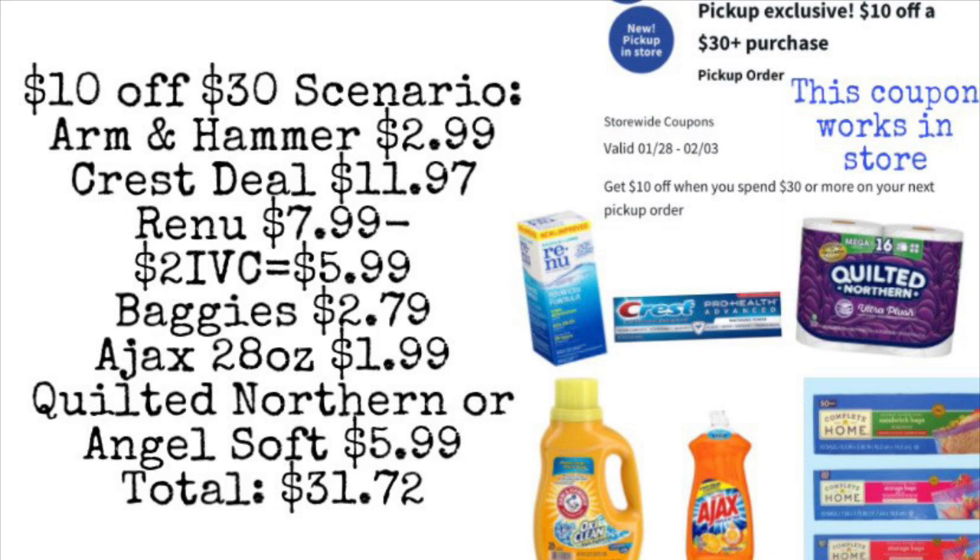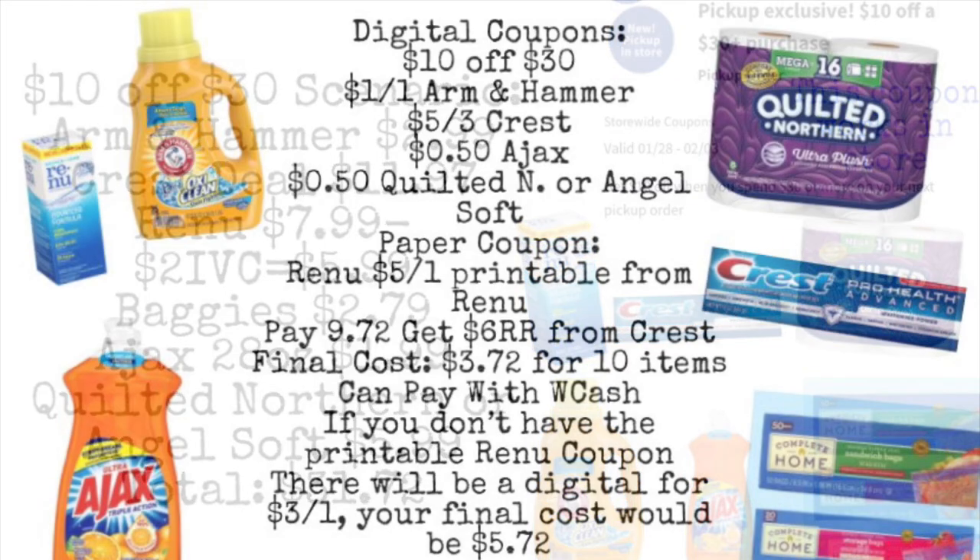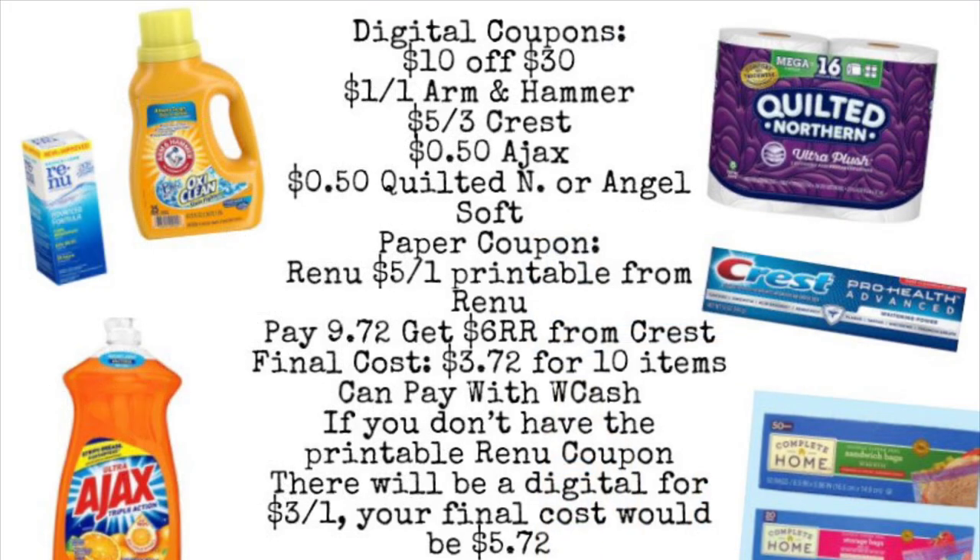That gets our total to $31.72 before coupons. After applying our coupons — the $10 off $30, $1 off Arm & Hammer, $5 off three Crest, 50 cents off Ajax, 50 cents off Quilted Northern or Angel Soft, and the $5 paper coupon for Renew — we are going to pay $9.72. You can pay with Walgreens Cash, and you get back a $6 register reward from Crest, making your final cost $3.72 for all 10 items. Without the printable, use the $3 digital instead — final cost would be $5.72.